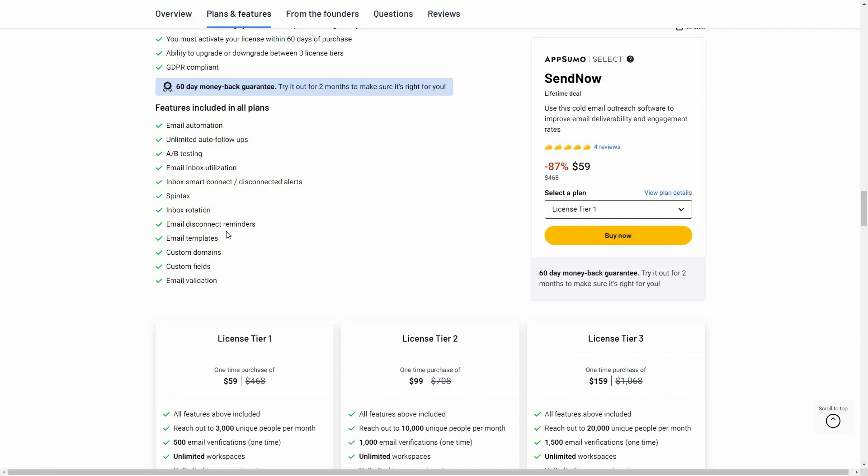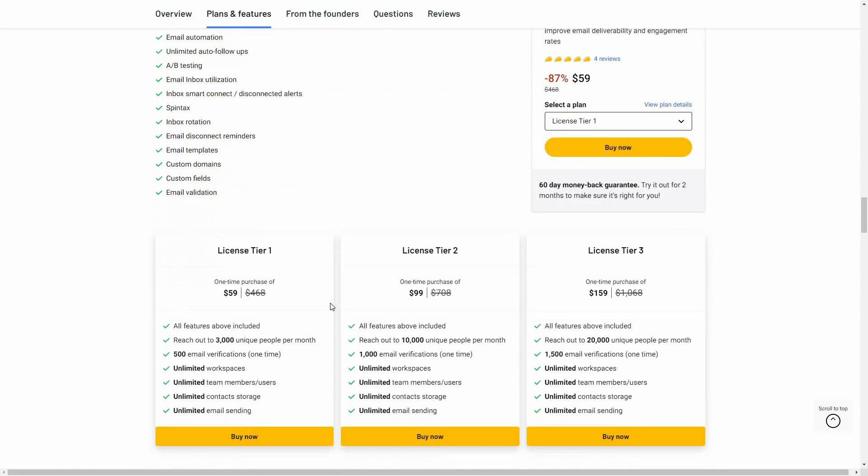There is also inbox rotation, which means you can send emails from multiple accounts. Other features include email disconnect reminders, templates, custom domain, custom fields, and email validation — which lets you verify if an email is valid or not. There are three tiers on AppSumo. Tier one costs $59 and lets you verify 500 emails at once, create unlimited workspaces, add unlimited team members, and store unlimited contacts.